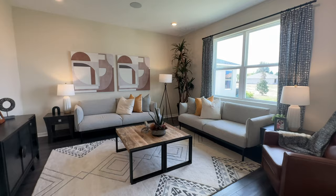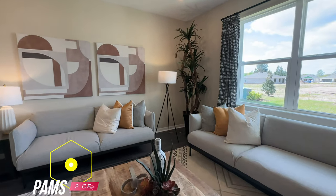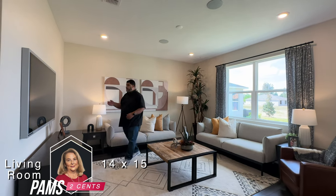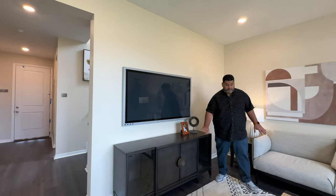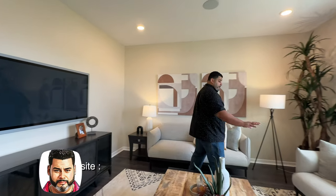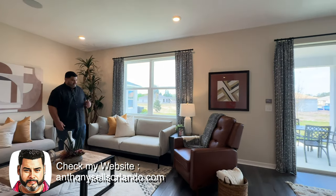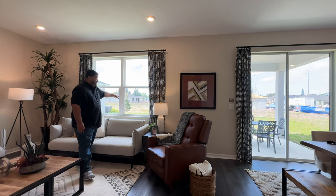We have our eating area over here and our living entertainment area. The living room space is 14 by 15. It's a nice size — there's a nice TV, a beautiful cadenza that fits easily, coffee tables, and couches set up. We have two windows here for natural lighting.